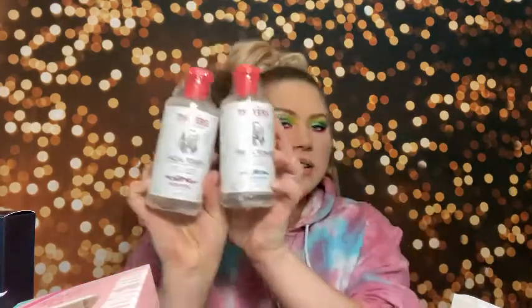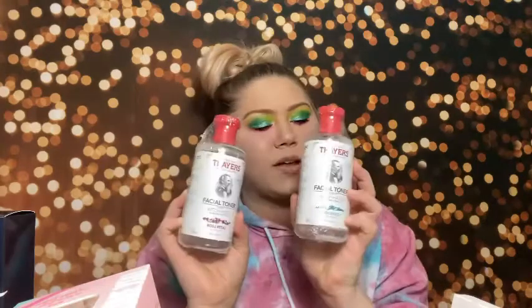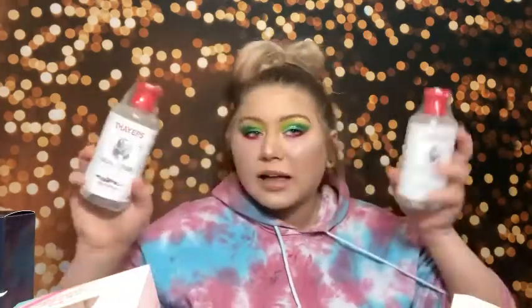I got the MAC Prep and Prime Fix Plus — can't go wrong with the classic. It's great for eyeshadow. I got two Thayers Witch Hazel Toners — one with Rose Petal and one unscented. These were actually sent to me free for review from Influencer. I've never tried the Thayers Toner, so I'm actually pretty excited since I normally use the Mario Badescu one.